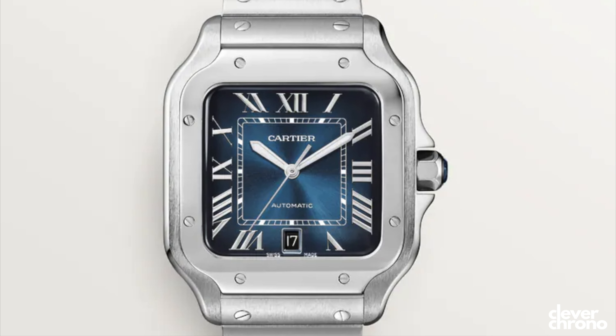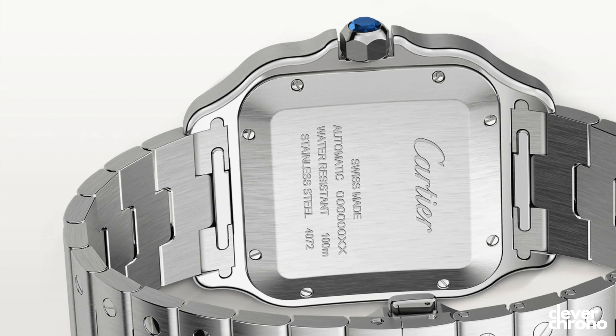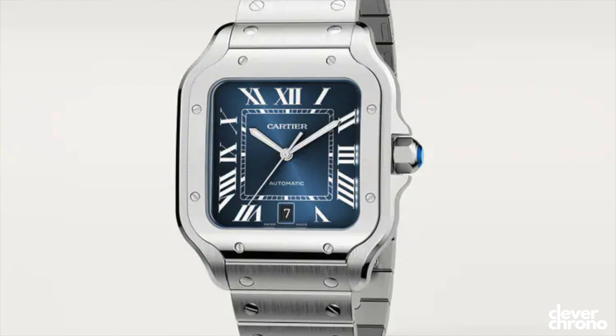The Santos is 39.8 millimeters in diameter and 9.8 millimeters thick. It runs on the caliber 1847 MC with a 42-hour power reserve. This watch sells at retail for about $7,500, but I've seen it on other sites for between $6,500 and $7,000. So if I buy it at a secondary market dealer or somewhere like Chrono24, I should be able to get some savings when I decide to pull the trigger.